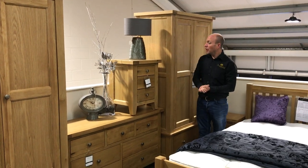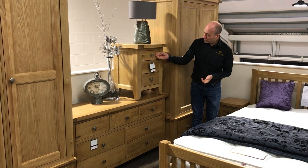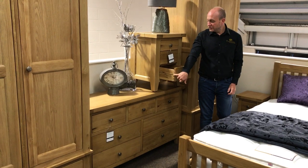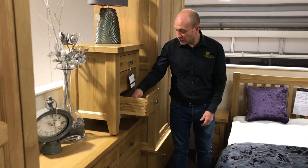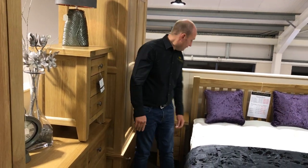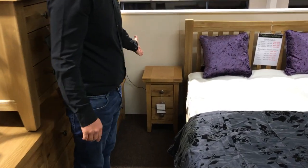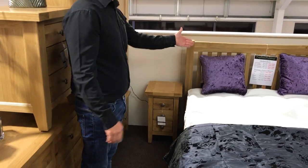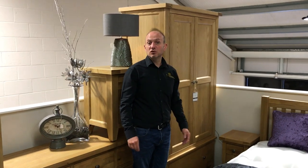Then you've got your large bedside tables. They've got a small drawer at the top and then two equal sized drawers underneath. They all have dovetail joints — it's all natural oak, really solid, and with solid drawer bases too. Now if that one's a little bit too big, we have got your small version as well — that's your small three drawer bedside. So if you haven't got a lot of room at the side of your bed, the small three drawer bedside can work out really well.